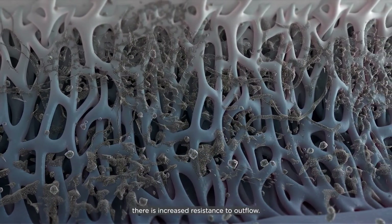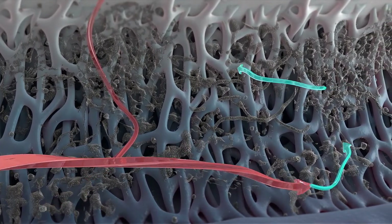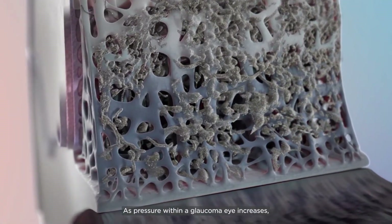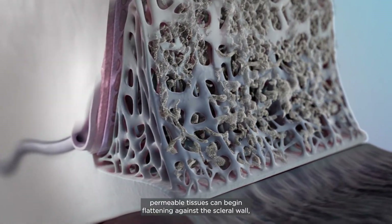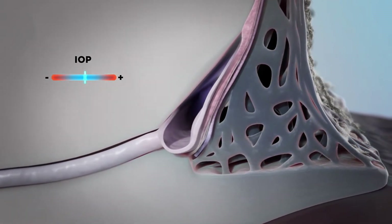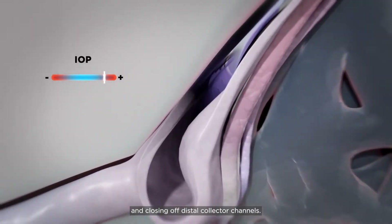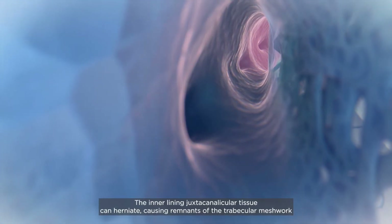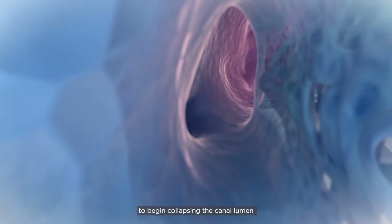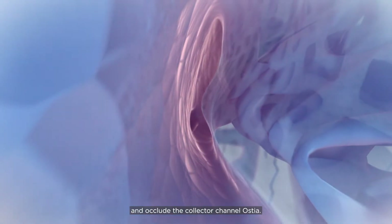In some eyes, there is increased resistance to outflow. As pressure within a glaucomatous eye increases, permeable tissues can begin flattening against the scleral wall, collapsing Schlemm's canal and closing off distal collector channels. The inner lining juxtacanicular tissue can herniate, causing remnants of the trabecular meshwork to begin collapsing the canal lumen and occlude the collector channel ostia.